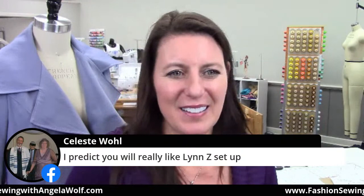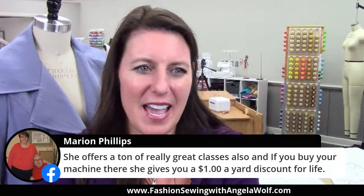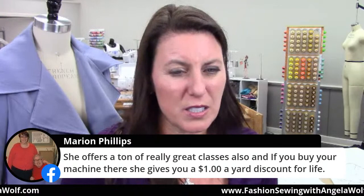Celeste says she likes the Linda Z setup. Have you tried their new knit fabrics? I'm dying to try them — I heard they're fantastic. She also offers a ton of really great classes, and apparently a dollar-a-yard discount for life — that's nice, I like that.